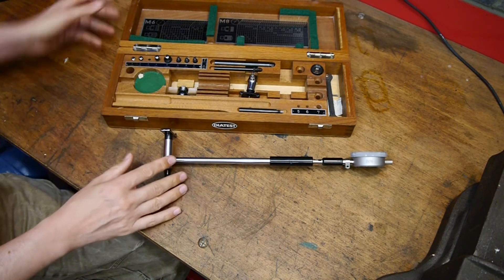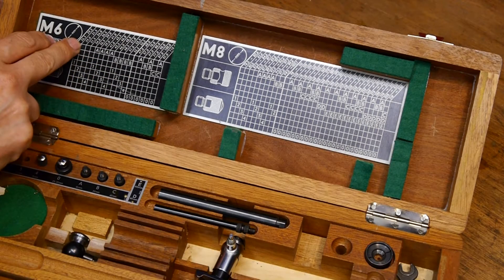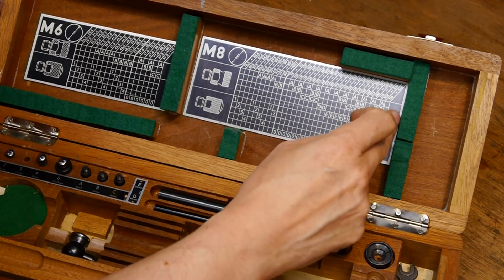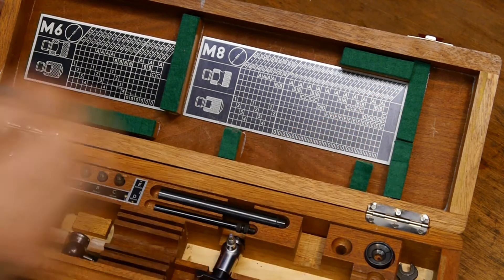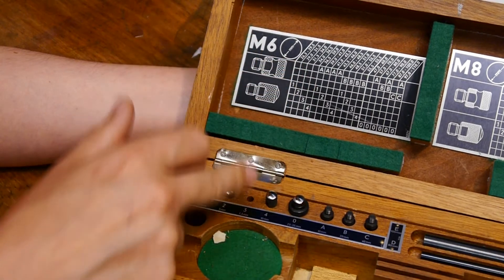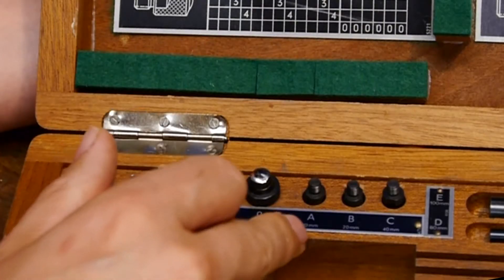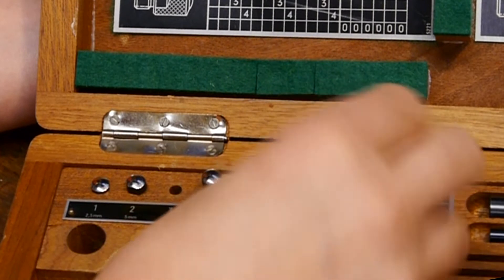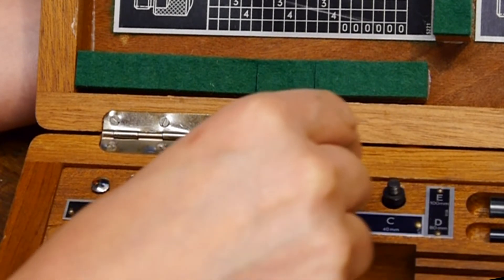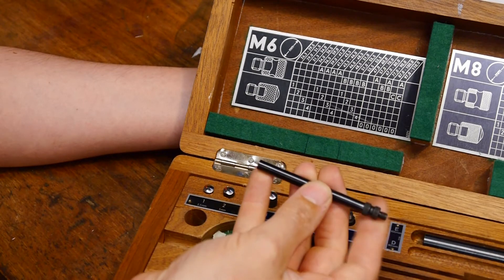I'm just looking at some of the instructions that came with it. With these various adapters we can measure anywhere between 26.3 millimeters and all the way up to 330 millimeters. There's a little chart on here — I've struggled with it, but I think it's trying to tell you what size adapter to use. We've got a list: A, B, and then all these numbers. The A letters refer to these little extenders that screw onto the end of the anvil — A is 10 millimeters whereas C, the longest, is 40. There's actually an even longer one as well.